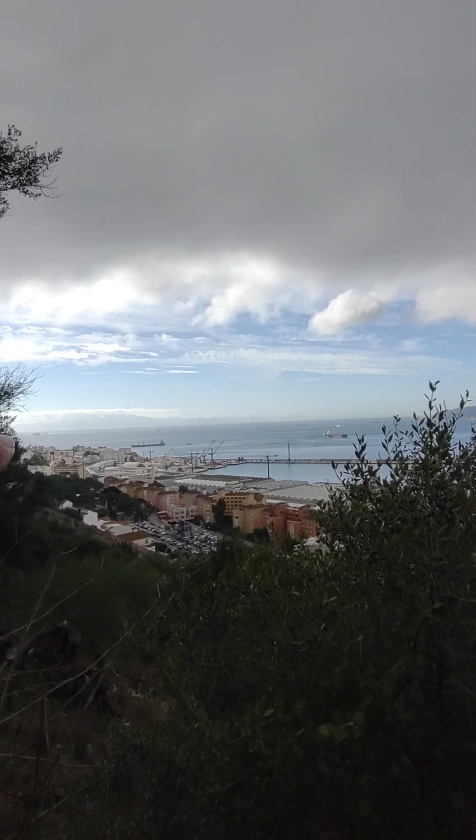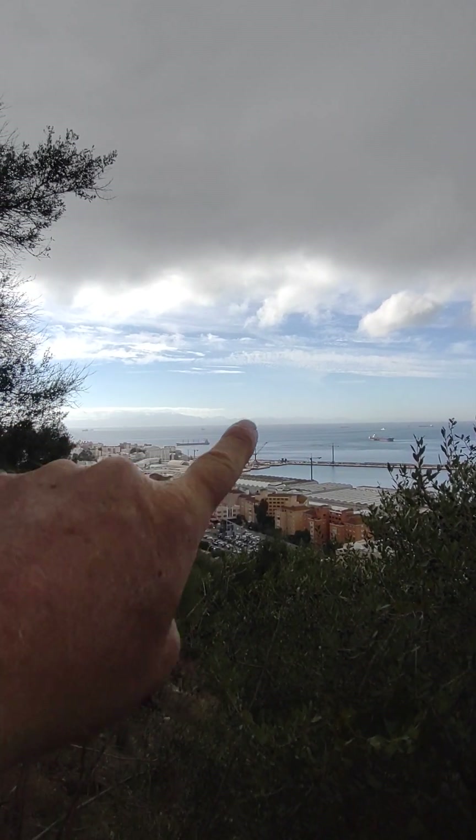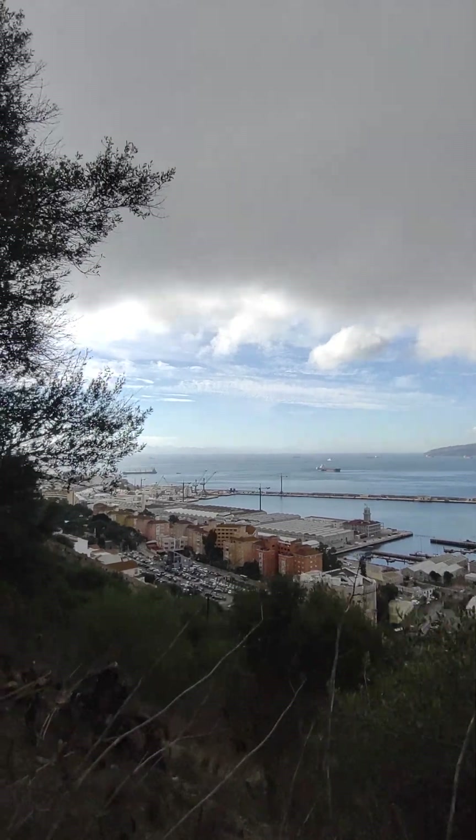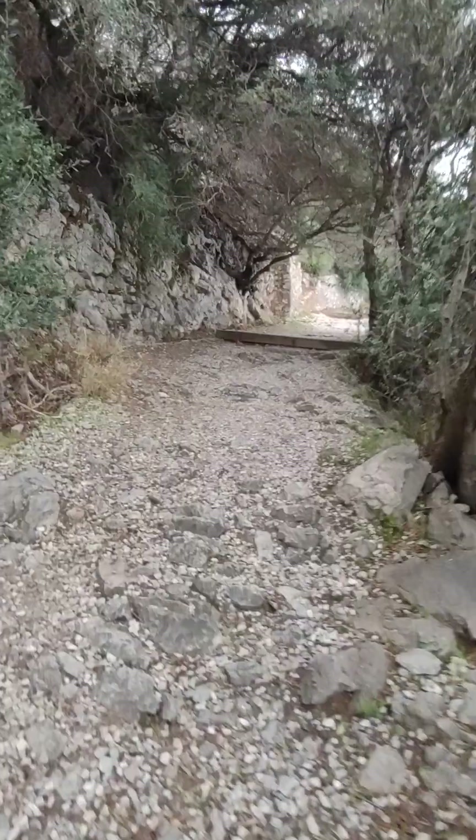That's Africa over there - see it? See the mountains? That's where we're going tomorrow.